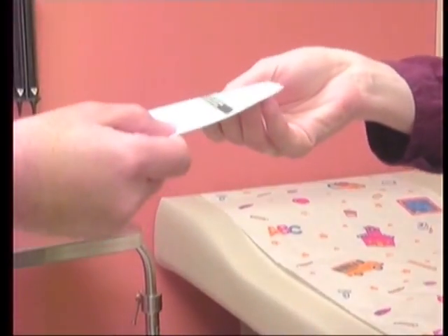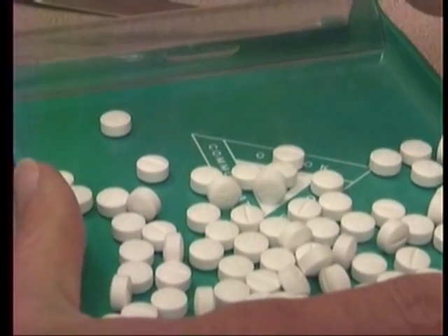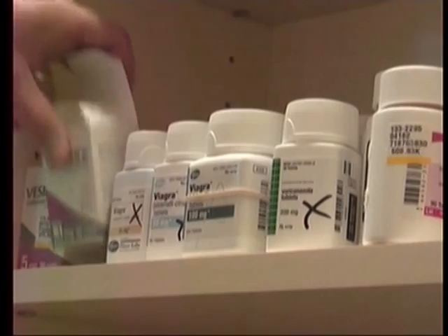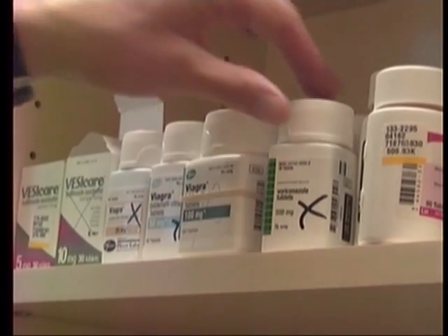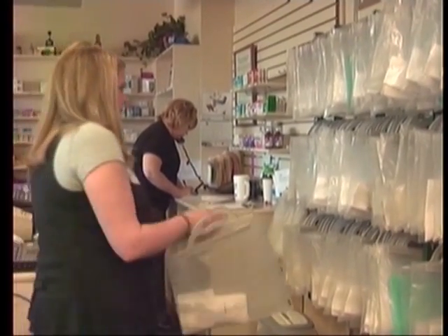But not every patient has the luxury of an e-prescription. The software systems and the government are not all on the same page quite yet for controlled substances, so those ones still have to be called in or written on paper. Last year, only 36% of all prescriptions were delivered electronically, but that number is steadily increasing.